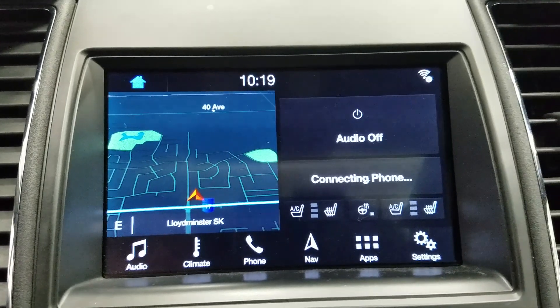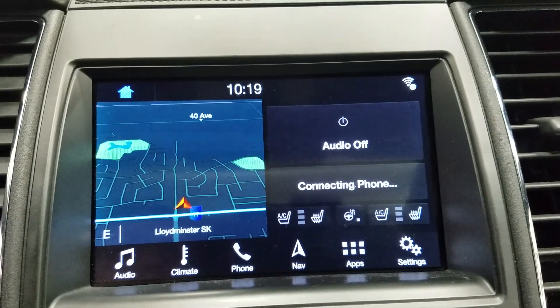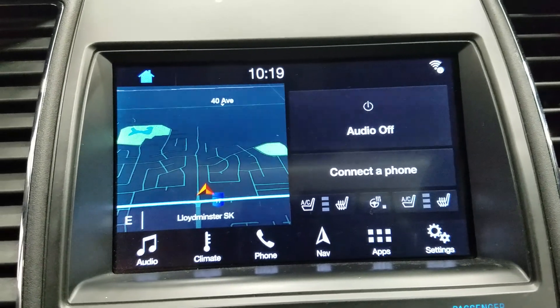We have our SYNC 3 8 inch touchscreen display which allows for audio control, climate control, phone connectivity, navigation, and other apps including Apple CarPlay and Android Auto. The driver can also enjoy a heated steering wheel and view the display of the rear view camera.